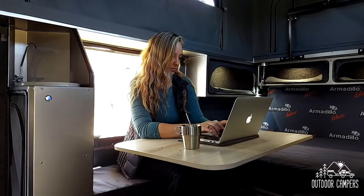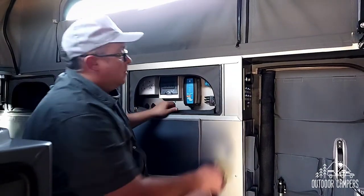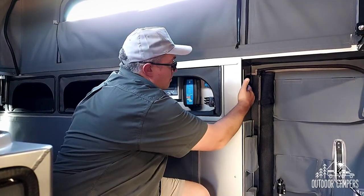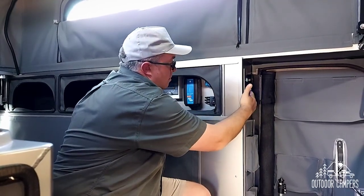A range of touch LED lights provide ample lighting on the interior and exterior of the Armadillo XTR302.